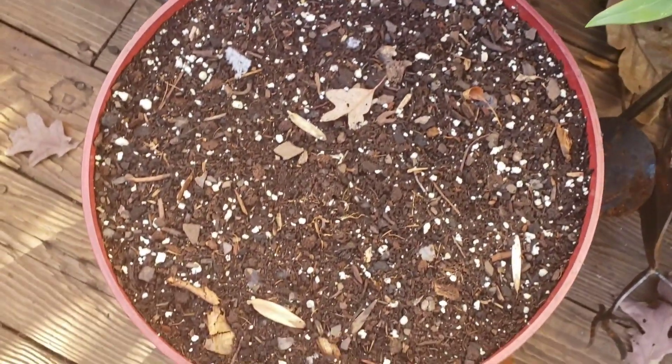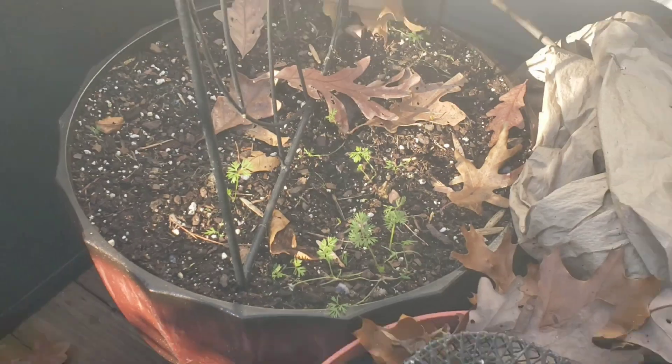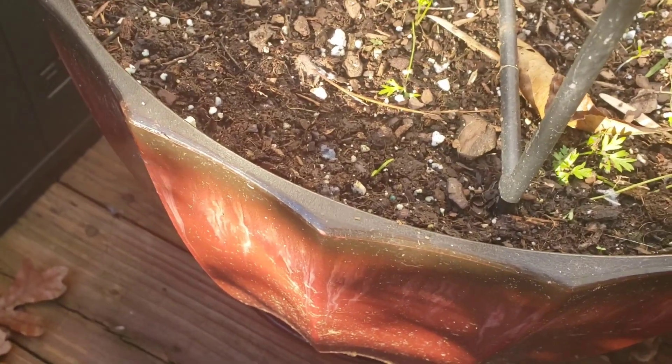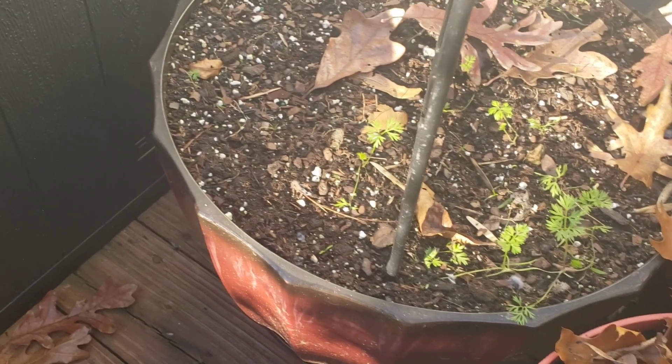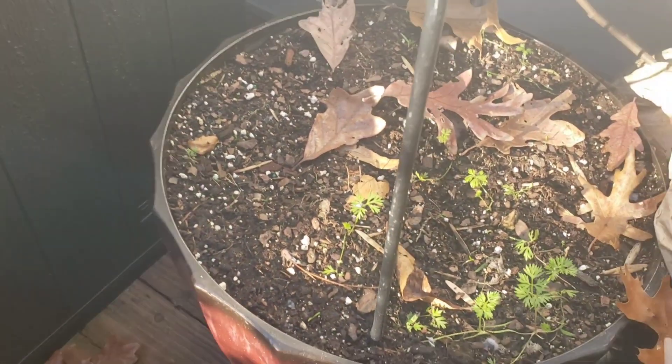I have one little seedling in there — pretty sure that might be a rutabaga. No germination here; I have some carrots back in there. I've seeded that three times and I think I'm going to give up at this point, but there is some new growth popping out. My goal is to kind of do succession planting in this container, but the squirrels have not helped me out at all.